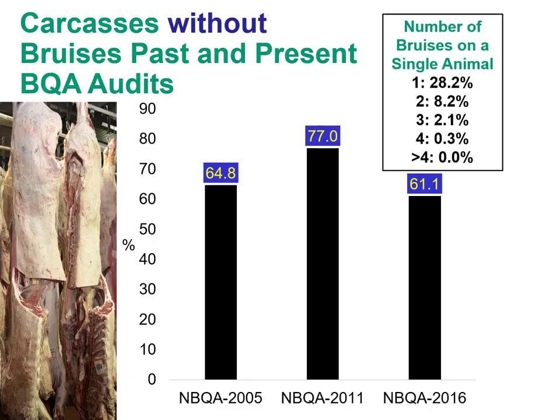Going back to the National Beef Quality Audit, looking at carcasses without bruises over time: in the past, 65% had no bruises. We improved to 77% in 2011. Now in the latest audit, we're down to 61% without bruises. Between then and now, we had droughts that dramatically reduced cattle numbers, so we made the cattle we had bigger. Cattle have gotten bigger over time, which may partly explain the decline — not necessarily that we're handling them more roughly.